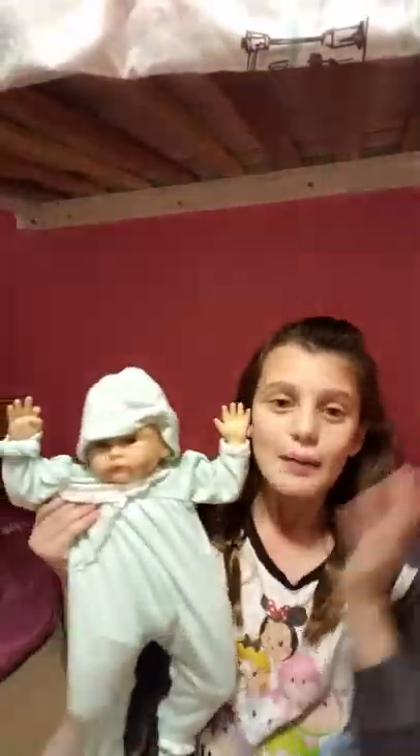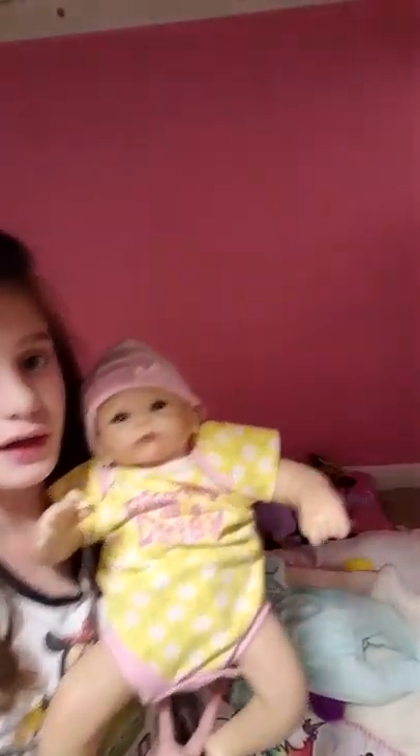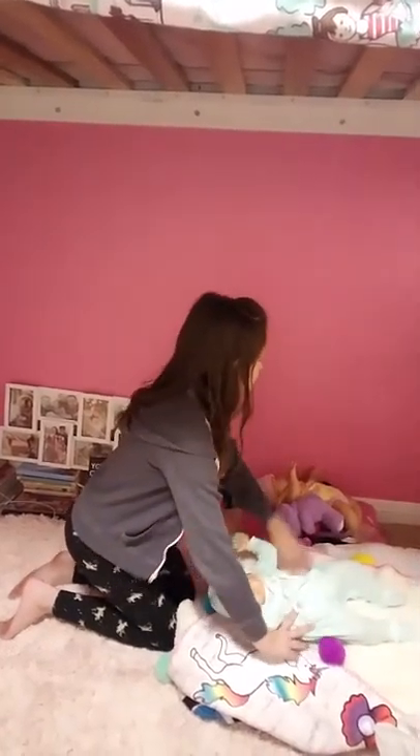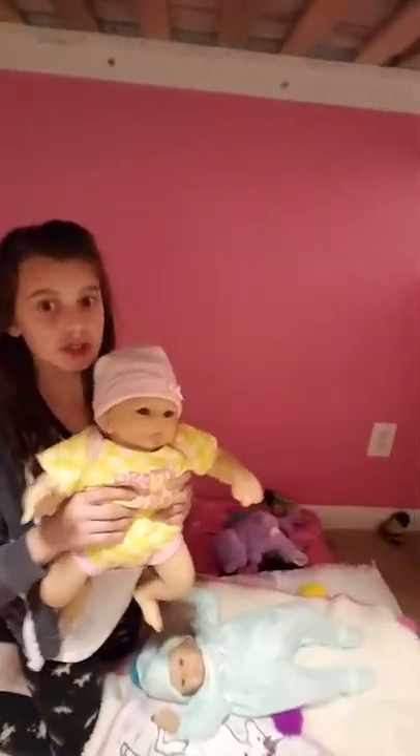And then we have this — this one is my baby, her name is Bella. Sorry, her hat's all weird. We both got these off of Amazon or something. They're still really expensive, but they're totally worth it, because we like to pretend and play with them. This one's named Bella, and then this one is Bailey, and this is Alexis's. If you want to find this one on Amazon, her real name is Peyton, but I changed it to Bella. And her real name is Peanut, or Little Peanut.